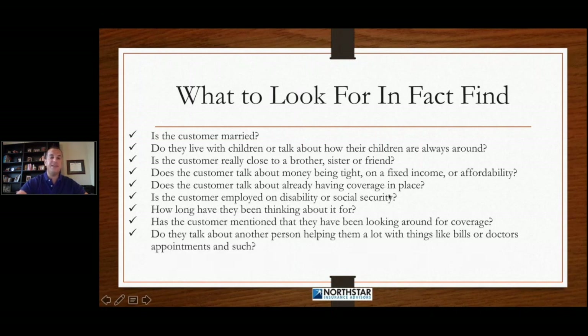We want to find out if they talk about another person helping them a lot with things like their bills or doctor's appointments. Do they have a payee? Is there somebody who comes over and helps them with their medications? Do they have a trusted advisor, somebody that they run everything by? We need to find out about these things up front because they can become a potential objection or concern later on down the road.